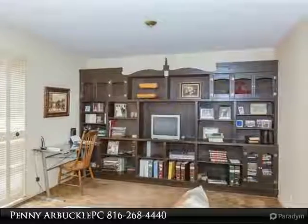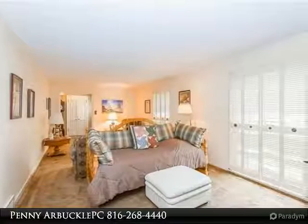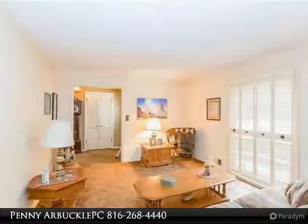A nice enclosed sun porch is located off the family room. Powder room located on the main level as well as the laundry room. The second level offers three large bedrooms with hardwood floors.